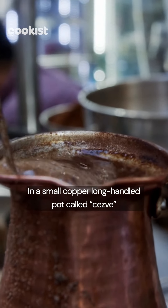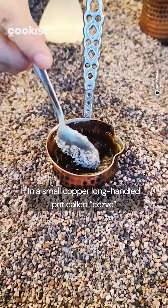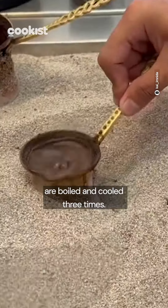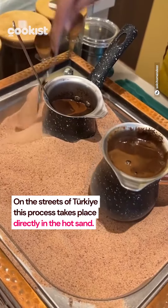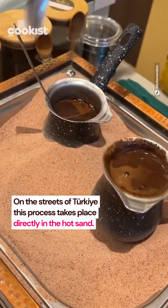In a small copper long-handled pot called cezve, water, coffee and sugar are boiled and cooled three times. On the streets of Turkey, this process takes place directly in the hot sand.